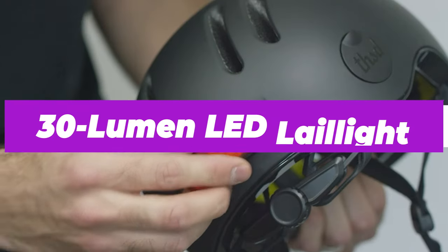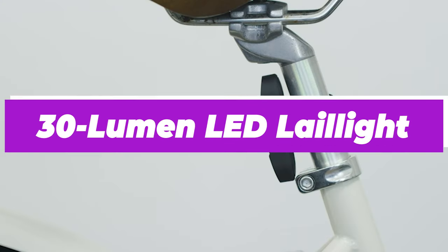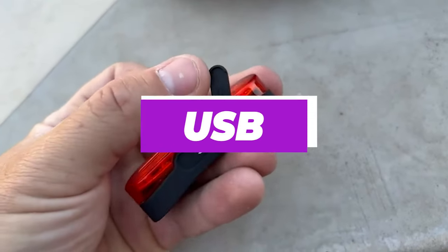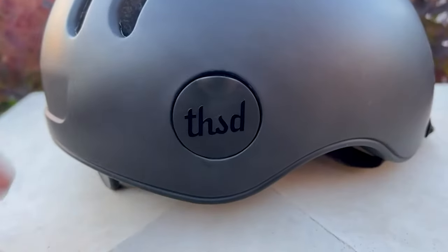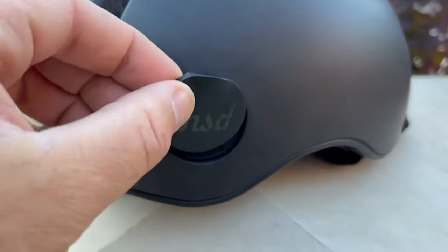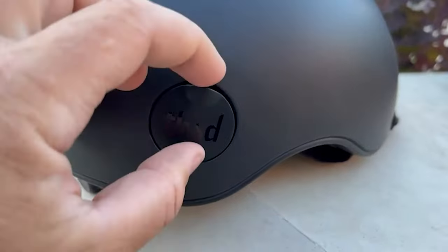This Chapter model has a 30-lumen LED taillight on the back for visibility. It attaches magnetically and can be recharged via USB. Pop open a hidden hatch on the side of the helmet to thread your lock through, enabling you to secure the helmet along with your bike.